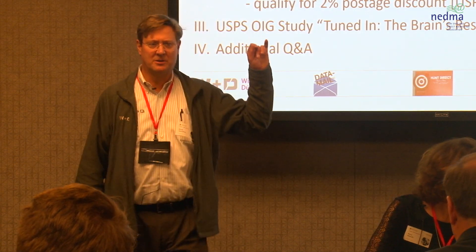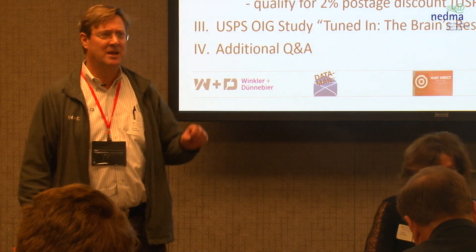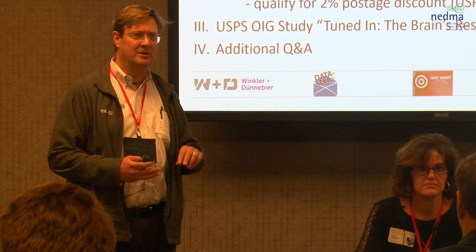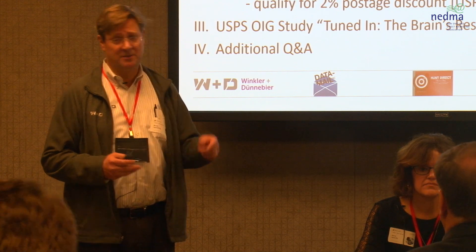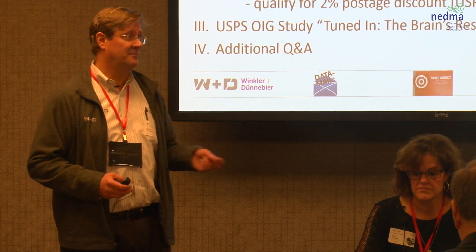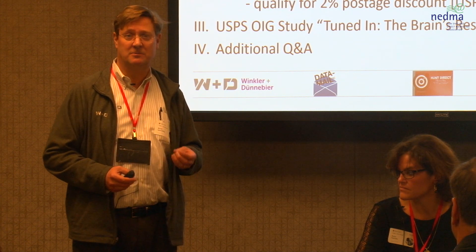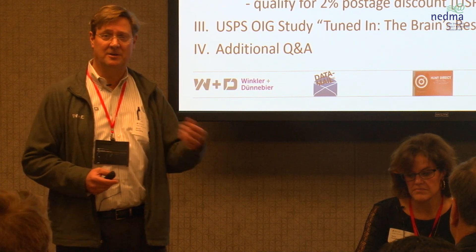There is a nice little slide available from NEMMA on how your brain works and why physical matters, whether you're going digital to physical, physical to digital, digital to digital, or physical to physical. Getting something physical can really make your brain work when you're thinking about shapes, faces, or scenery.